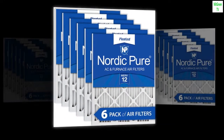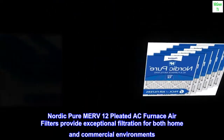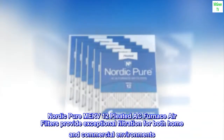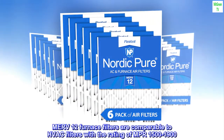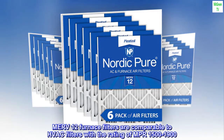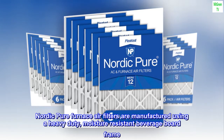Made in the USA, Nordic Pure MERV 12 pleated AC furnace air filters provide exceptional filtration for both home and commercial environments. MERV 12 furnace filters are comparable to HVAC filters with a rating of MPR 1500 to 1900.